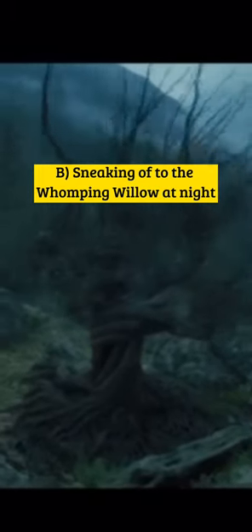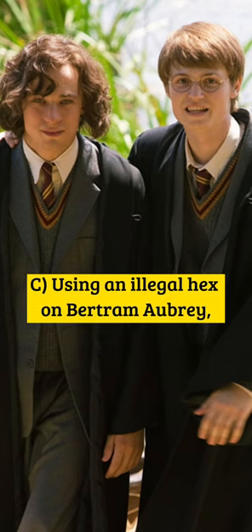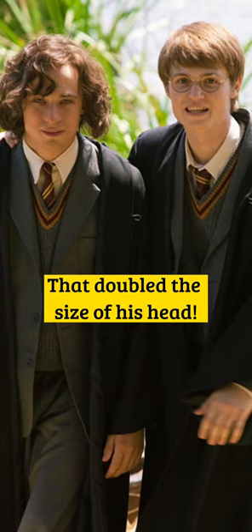A. Using Leviosa Corpus on Snape and dangling him upside down. B. Sneaking off to the Whomping Willow at night where James incidentally saved Snape's life. Or C. Using an illegal hex on Bertram Aubrey that doubled the size of his head.